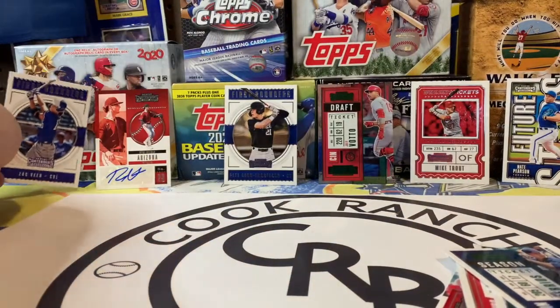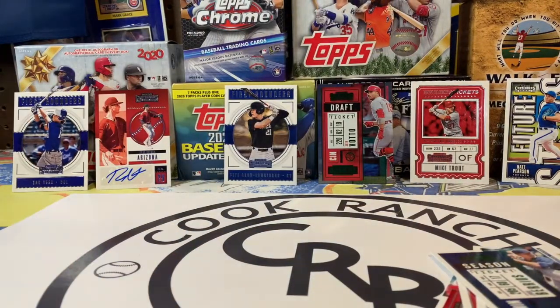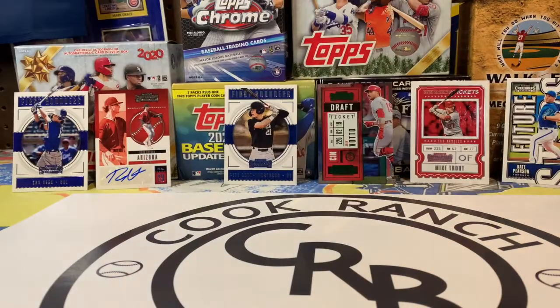So out of the whole box of Panini Contenders, we got a Nate Pearson Future Star insert, Mike Trout Winning Ticket insert, Joey Votto refractor, Pete Crow-Armstrong First Rounder, Zach Veen First Rounder, and an autograph card of some guy from Arizona. It'll be interesting to see if he's a rookie or was just drafted. Overall did you like that box? Yeah, that was a really cool box.